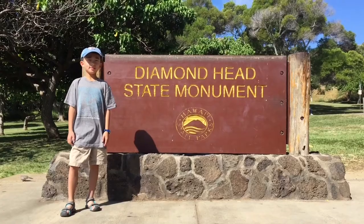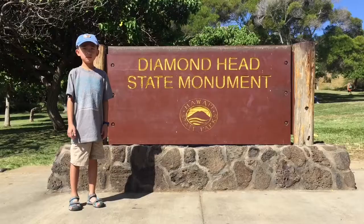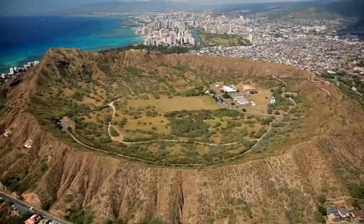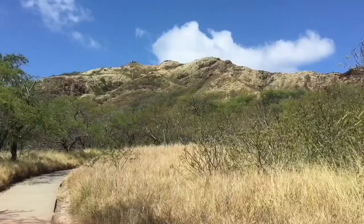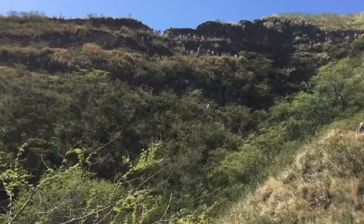We are at Diamond Head State Monument. This 475-acre park is Hawaii's most recognized landmark. Today we'll be hiking to the top of the summit. The trail is only 0.8 miles long, but it is steep and strenuous, gaining 560 feet as it ascends from the crater floor.